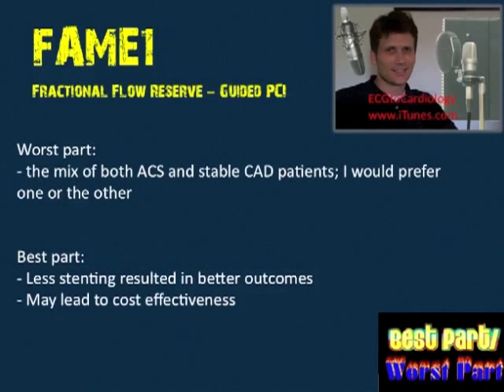The worst part of FAME for me was the inclusion criteria — I didn't like that they included both ACS patients and stable CAD patients. Personally, I prefer studies that stick to one population or the other, making it easier to apply results to patients I'm caring for on the wards. It was also a bit sloppy in that the actual number of MIs wasn't explicitly stated anywhere in the paper.